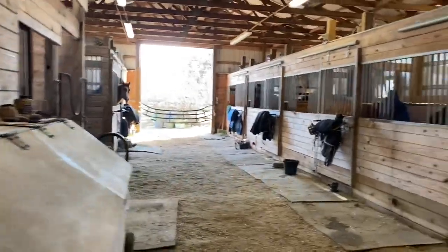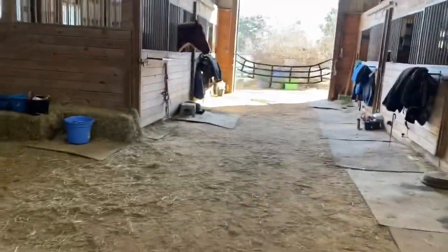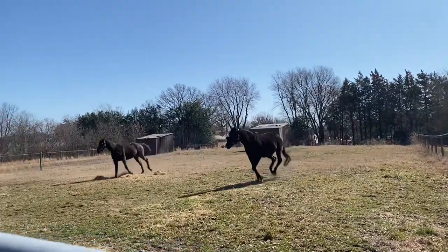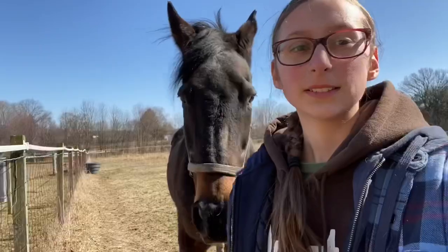So this is the barn. There's ten horses here. Biggie — he is our horse. We board him here and we visit him normally every Saturday. So this is Biggie, me and my mom's horse.